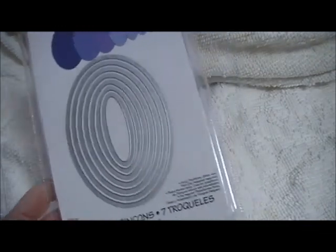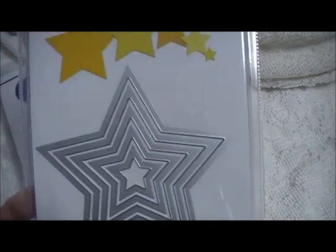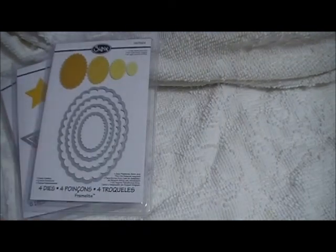And then we have some of our usuals — they're all sticking together. There's the ovals, and here's the stars, scalloped ovals from Hampton Arts Doodlebug Designs.